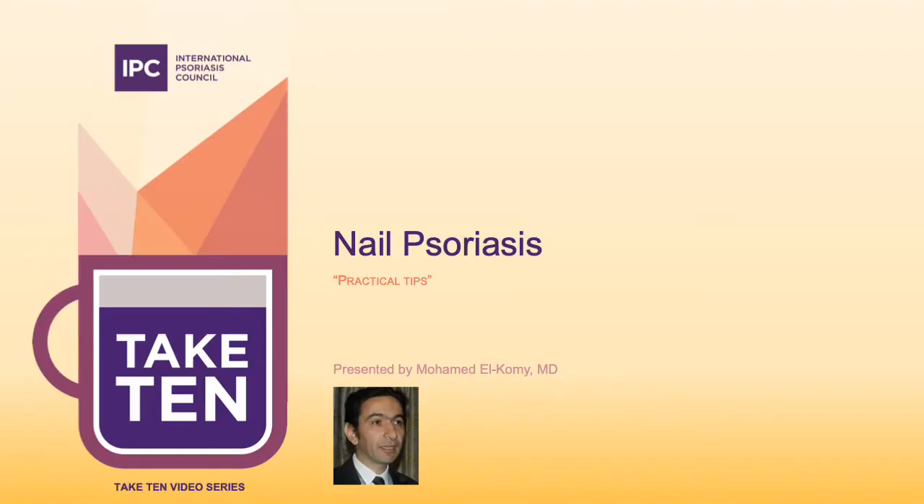Good evening. My name is Mohamed El-Koumi. I'm a professor of dermatology at the Faculty of Medicine, Cairo University, Egypt, and it's my pleasure to talk to you today about nail psoriasis.